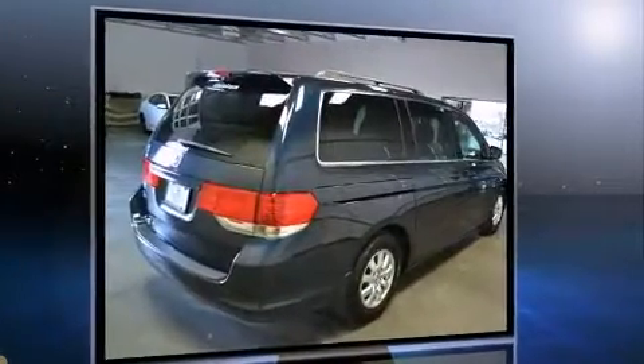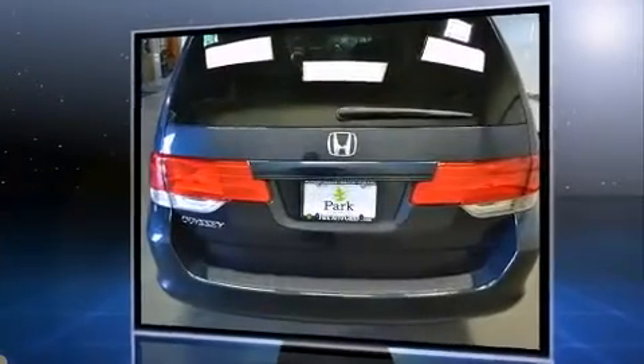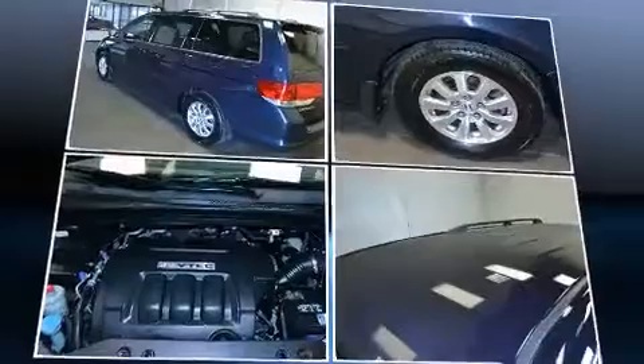This model accommodates eight passengers comfortably and provides features such as a built-in garage door transmitter, front and rear air conditioning, heated door mirrors, and remote keyless entry.